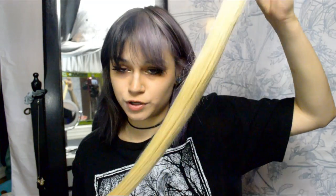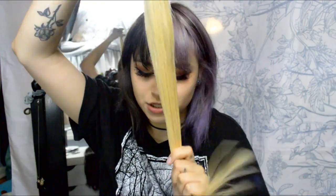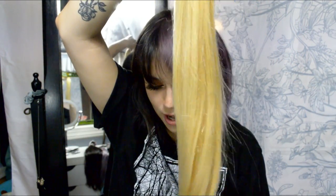The blonde ones, which are the new skin ones that they sent me, are 22 inches and 120 grams. And the packs of brown are the light, cool brown — they are 20 inches long and 200 grams. I do have a very tiny head, by the way. I'm going to count how many extensions I end up putting in my hair and I'll show you guys what I have leftover.